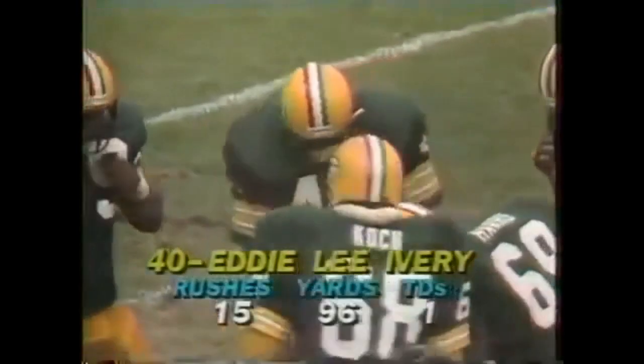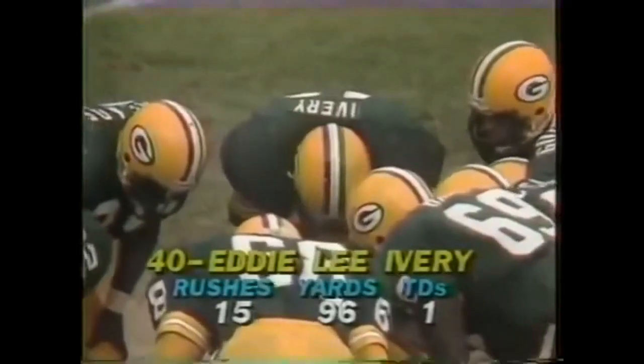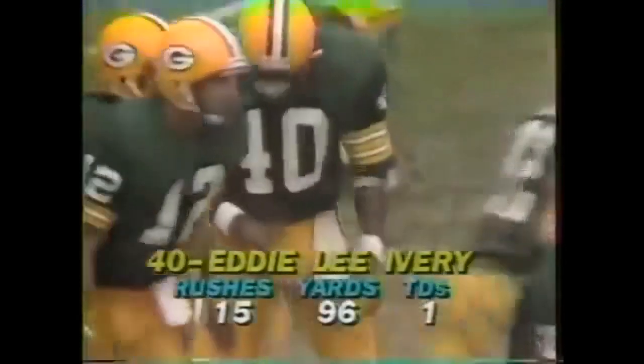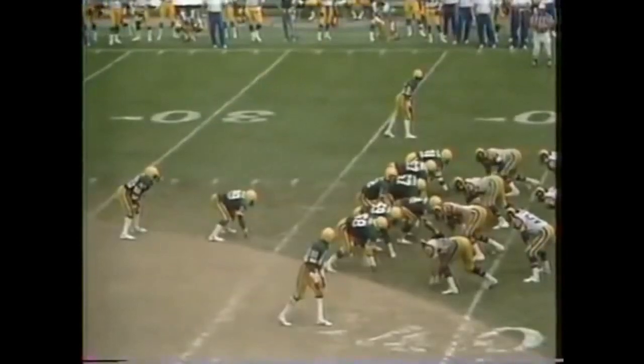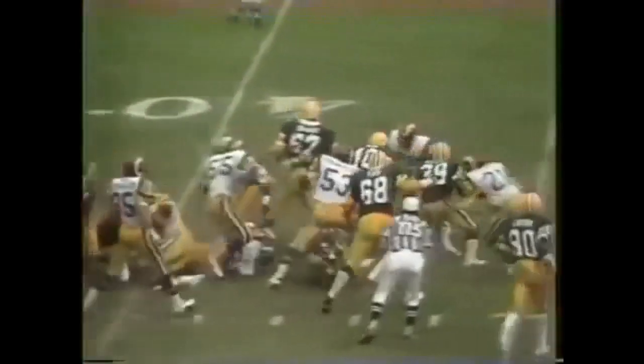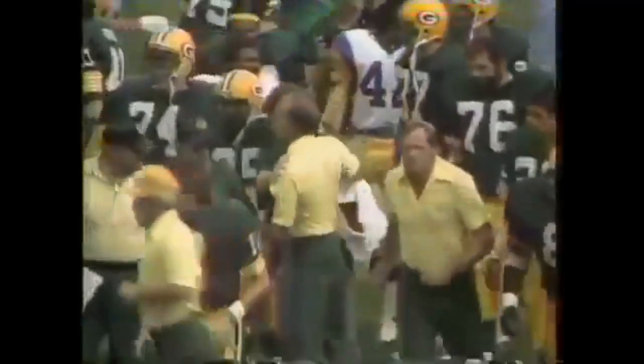Eddie Lee Ivory, number 40, out of Georgia Tech. This is his fourth year — he was the number one pick in 1979 and has not been able to play an entire season because of injuries. A long snap hoping to get an offside. Ivory gets 100 yards and a first down. If you had any questions about the outcome of this game, that's it. There's Bart Starr — and is he happy? The sellout crowd at County Stadium saw a game that won't be matched for quite a while.